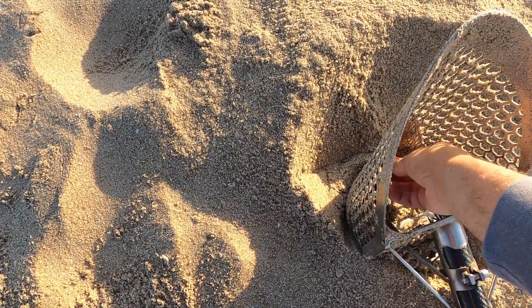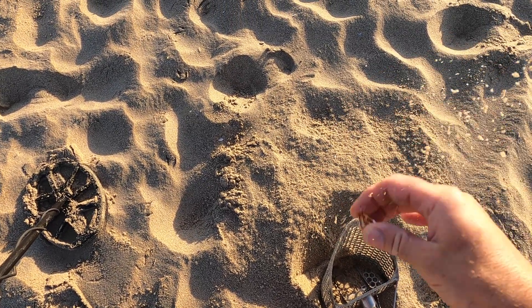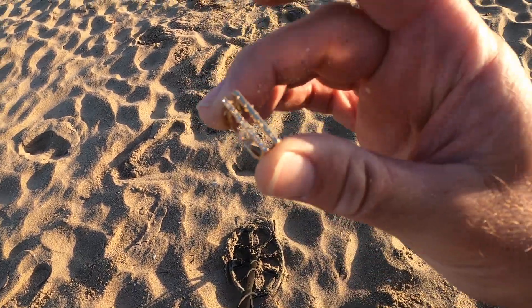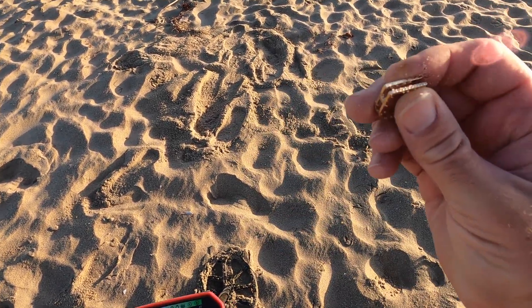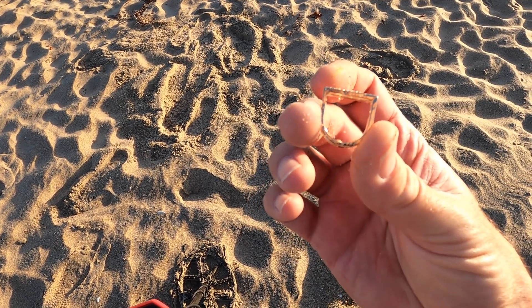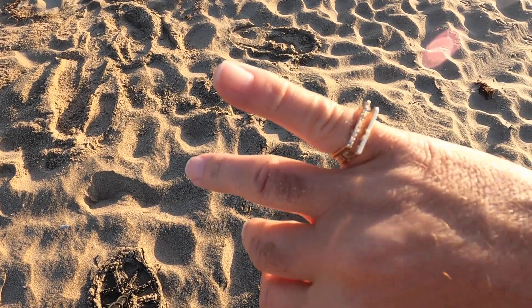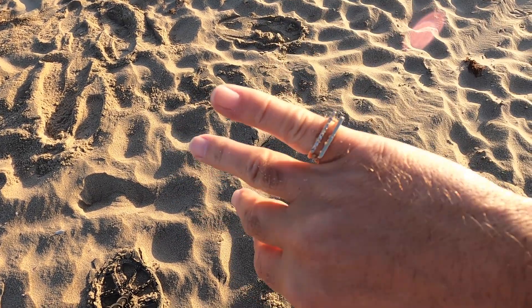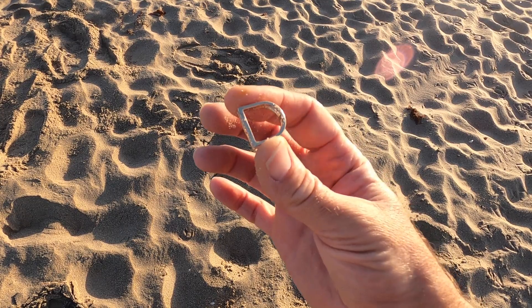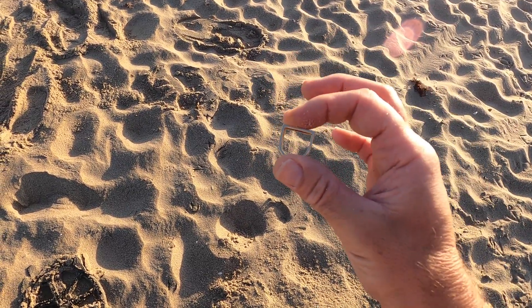Whoa, are you kidding me? Did I just find back-to-back rings? Look at that thing! I almost dropped my scoop and my detector. Check that out — that's a weird shaped ring. Very interesting design, but wow, back-to-back rings. Too light though, it's probably just bling, but very cool. We're definitely off to a good start.